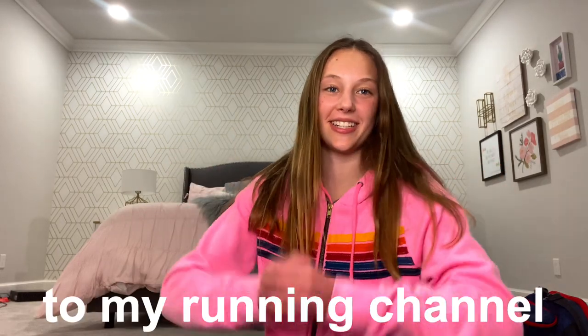Hey y'all, it's Hope and welcome back to my running channel. So tomorrow I have my second track meet of the season. I did not vlog my first one, but I am planning on vlogging tomorrow. I thought that I would also go ahead and show y'all what is in my track bag, so that's what today's video is gonna be.